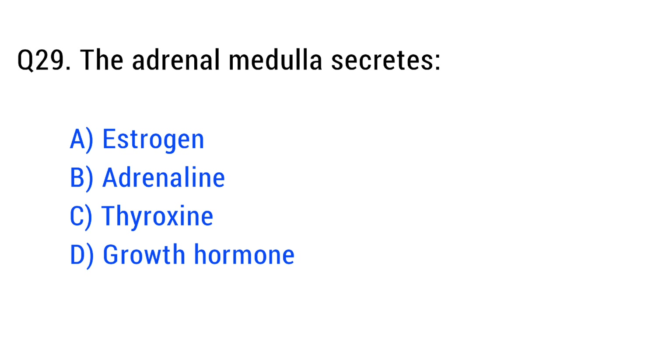Question number twenty-nine. The adrenal medulla secretes. The right answer is option B: adrenaline.